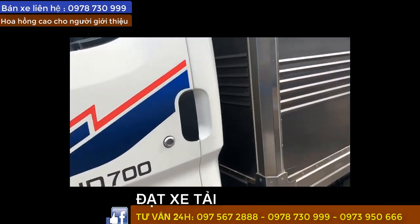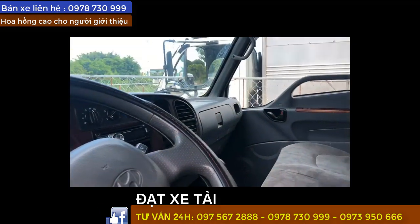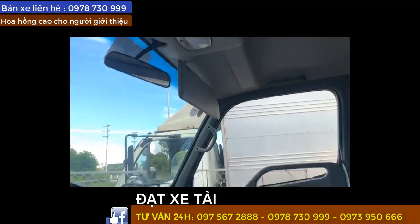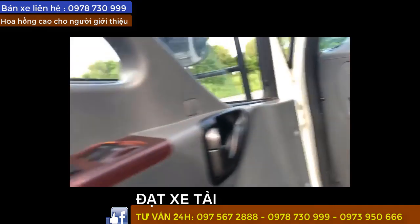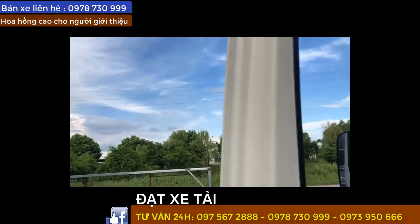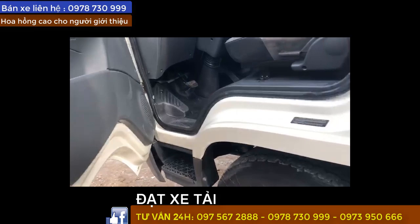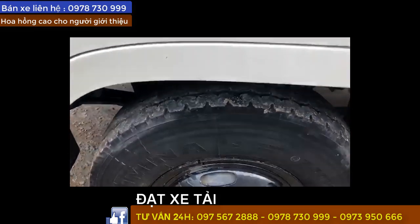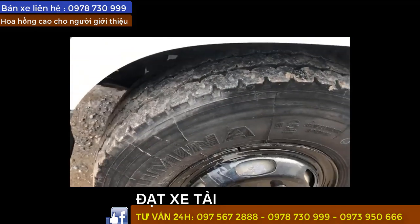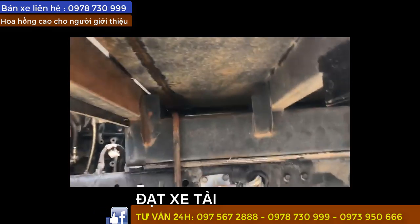Mình quay chi tiết cho anh em về nội thất nè. Chủ đi rất là giữ gìn nè, xe quá đẹp luôn. Mình xác nhận với anh em là sơn rin 100%, xe không đâm đụng, không ngập nước. Anh chị em quan tâm thì điện ngay cho chúng tôi, số điện thoại hiện trên màn hình, sẽ được tư vấn cận kẽ hơn, gửi hình ảnh chi tiết hơn. Vỏ xe còn tới 80-90% nha, vỏ trên này cũng rất là mới.